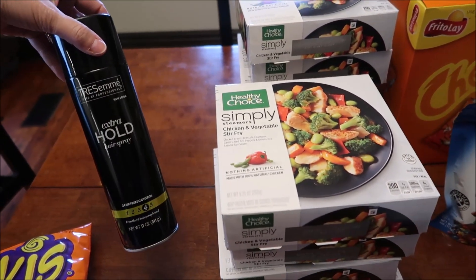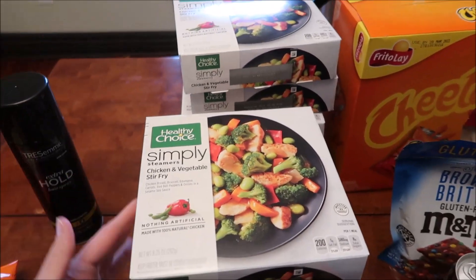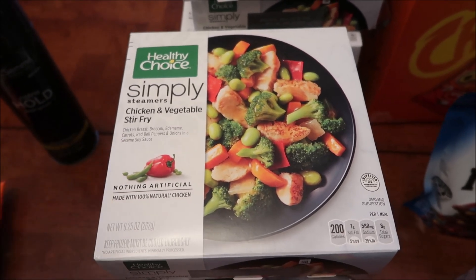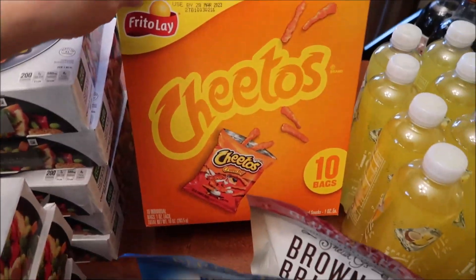I bought some hairspray — they didn't have the large cans of number four, so I just got a regular can. I bought nine of the Healthy Choice Simply Steamers chicken and vegetable stir fry — nine of the exact same thing. We also bought a box of Cheetos Crunchy, a 10-pack.